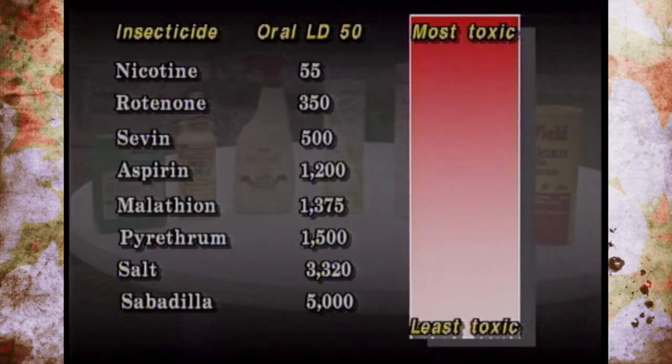For example, nicotine has an oral LD50 of 55. Rotenone is 350. Aspirin is 1200. Malathion is 1375. Pyrethrins or pyrethrums is 1500. Regular salt is 3320, and sabadilla is 5000. Of all those products — some organic, some common household products, some synthetic pesticides — nicotine sulfate is the most toxic because it has the lowest number of 55.